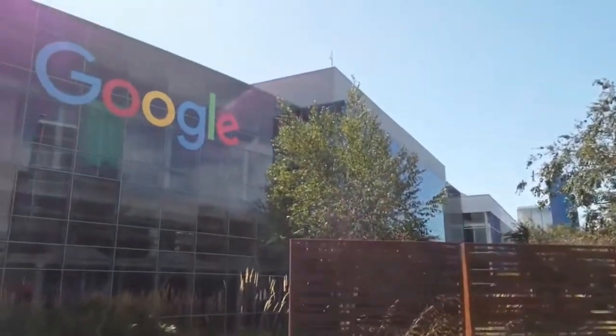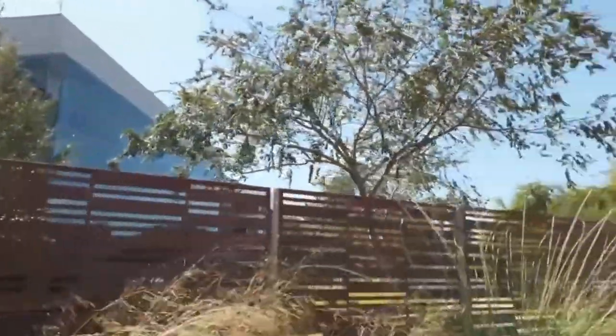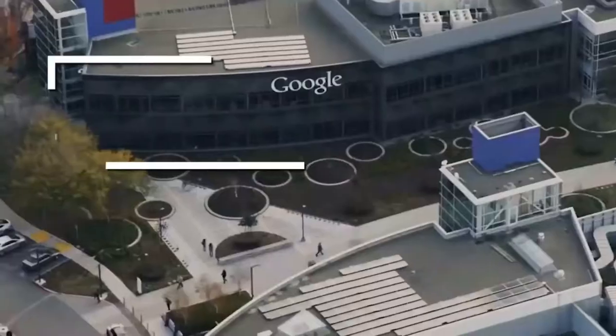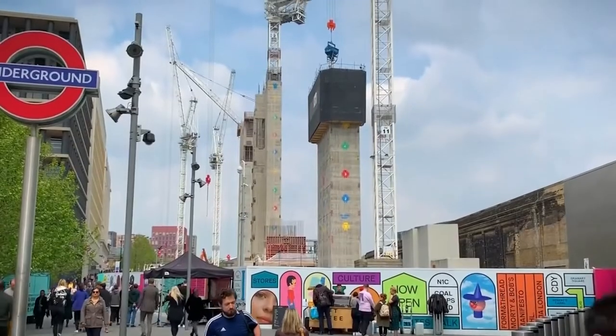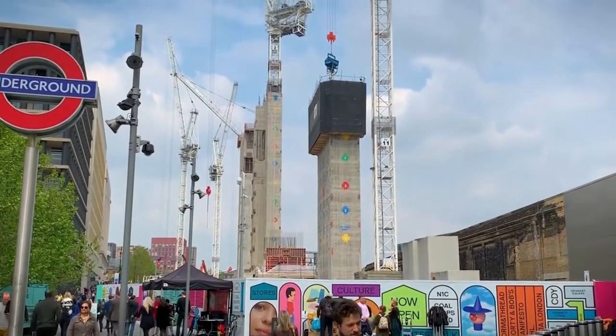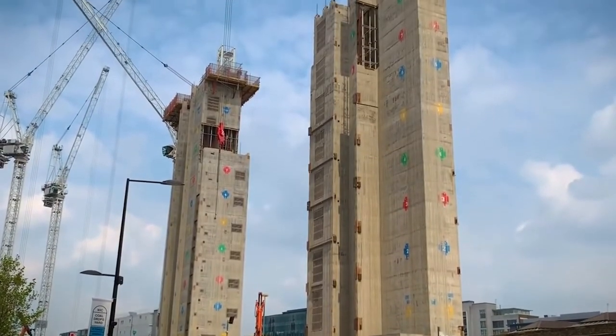It took a lot of teamwork and creativity to design this complex for Google. Its design is meant to increase productivity. A look at Google's UK headquarters. Google's long overdue UK headquarters in Kings Cross, London will be futuristic on the inside and textured from the outside.